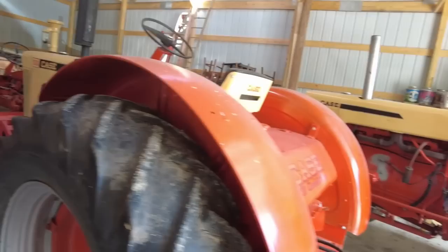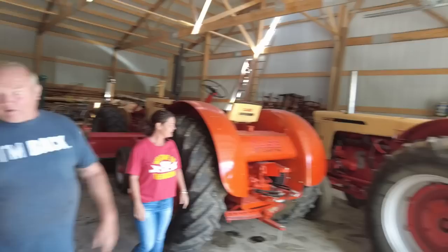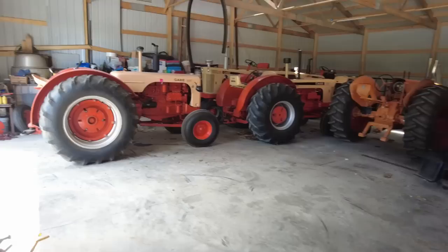I want to drive this one — the wheels are almost taller than me. I think you could handle it. You like that one? I would be so scared — everybody would have to clear out for a mile radius. I don't think I should be trusted on the turbocharged one.